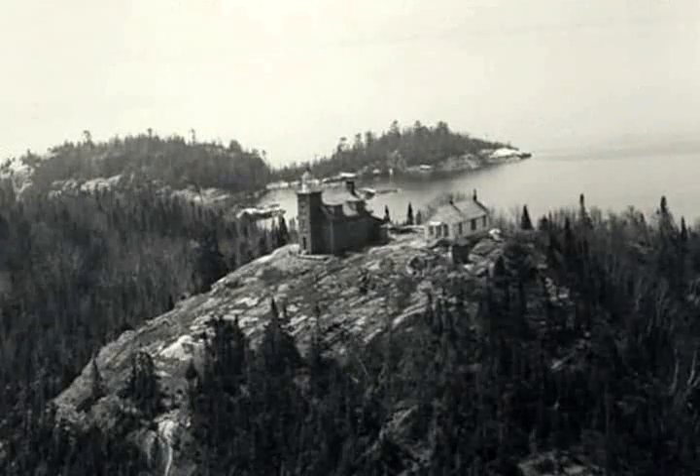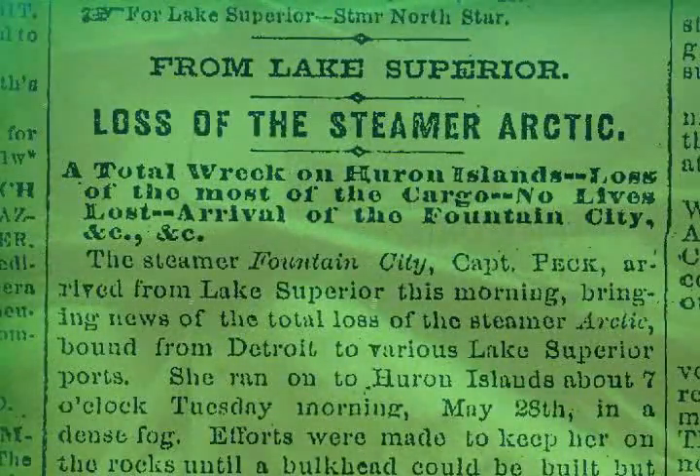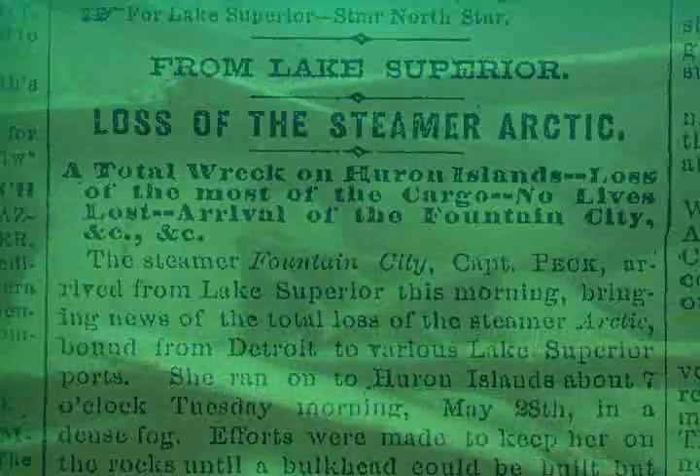Huron Island Lighthouse was built in 1868, just eight years after the side-wheel steamer Arctic ran into the island in thick fog. The need for navigational help was obvious, but it would take another decade before funding would bring a fog signal to the island.